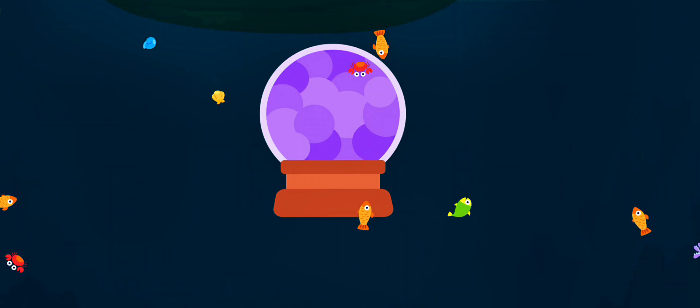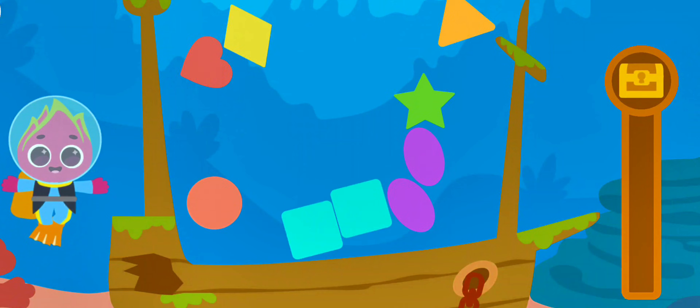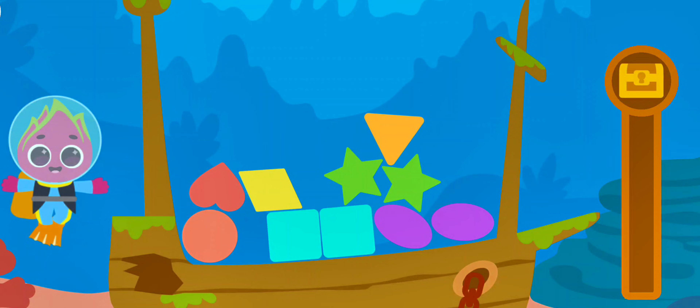Thank you for your help! Let's go look for more! Find the matching shapes to clear the ship's deck.